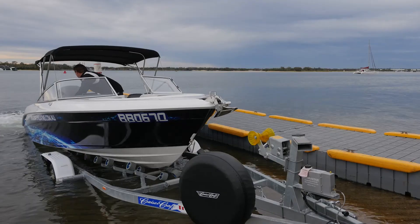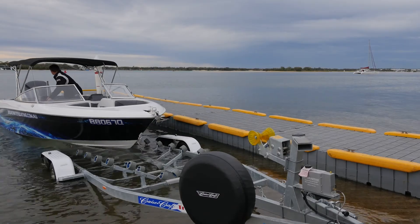This is a specially designed trailer — it's a drive-on, drive-off trailer, designed to make everything as easy as possible.